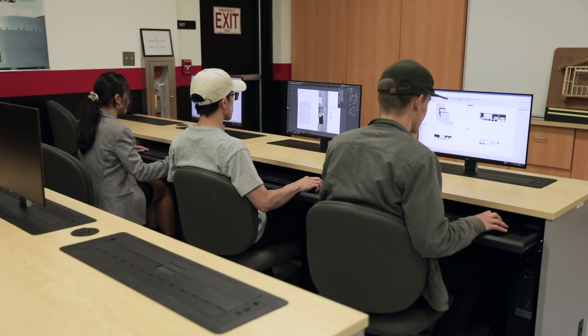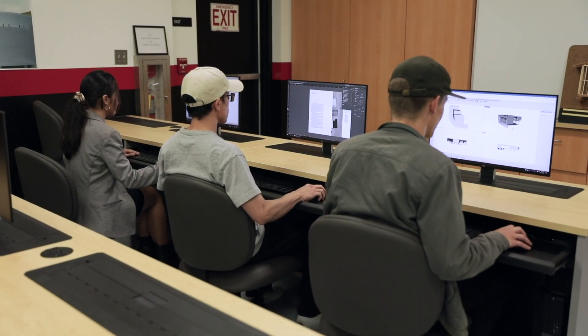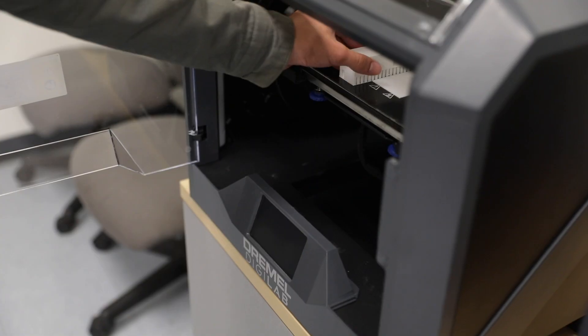A program like this is more about practice and finding a style that suits you. The courses provide students with the knowledge and skills needed for today's architectural design profession, focusing on a range of relevant software.